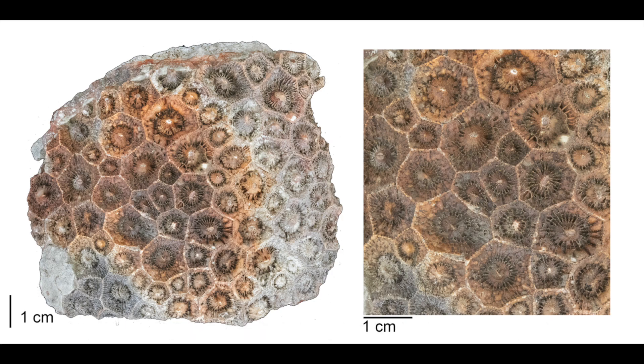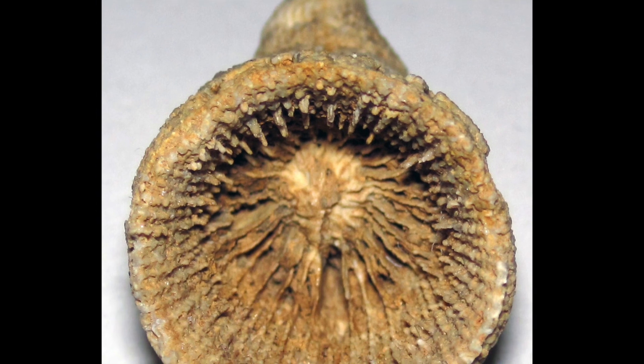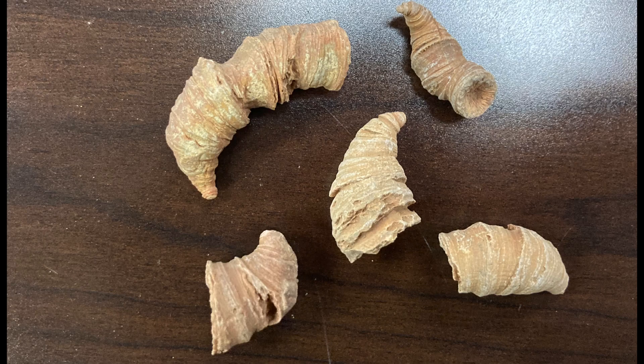Rugose corals lived alone or in colonies. Solitary rugose corals could reach up to 3 feet in length and are often referred to as horn corals due to their horn-like shape and appearance.